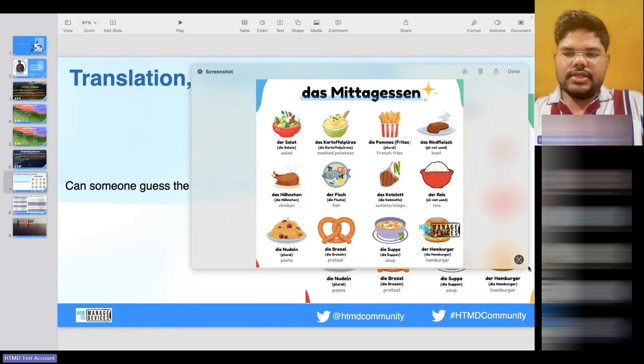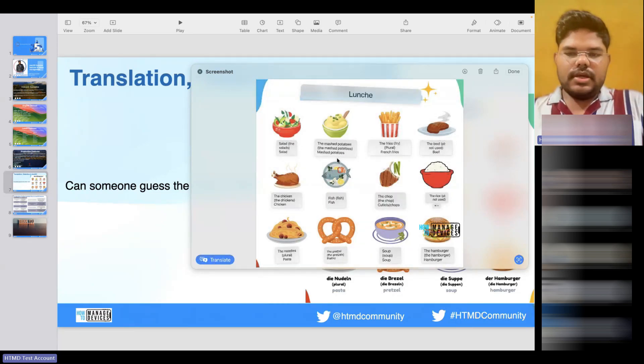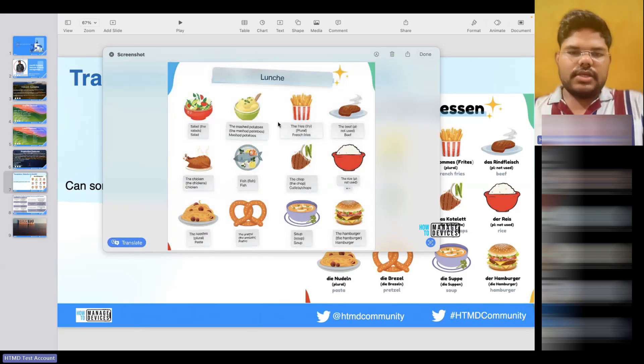Using the translation feature, I can detect the words in the screenshot and as soon as I click Translate — boom — I can see everything translated into English. I can do that for multiple languages as well. If I switch it off, this is German language, and as soon as I click Translate, I can see it says 'salad,' 'mashed potatoes,' and so on. Using this kind of feature you can make use of translation very efficiently when viewing any website or image on macOS.